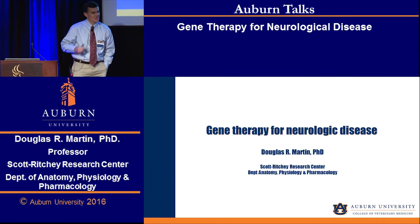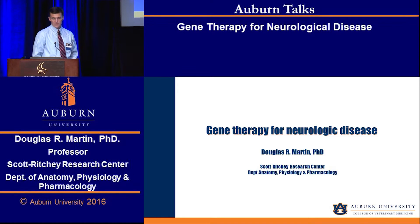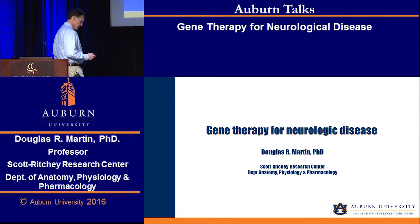Today we're talking about gene therapy for neurologic disease. I'll tell you a little bit about our work in a specific model of neurologic disease.